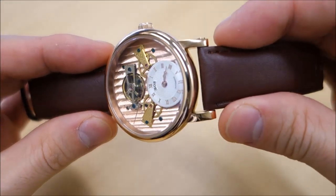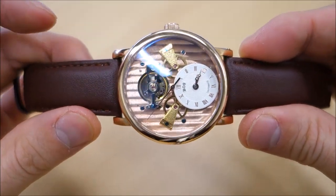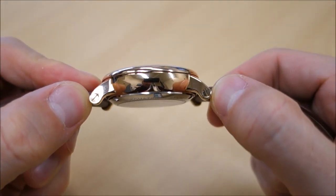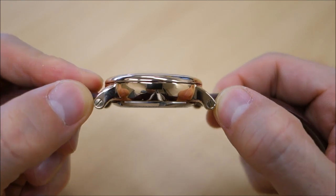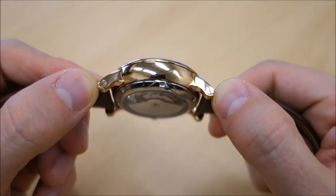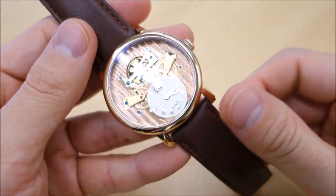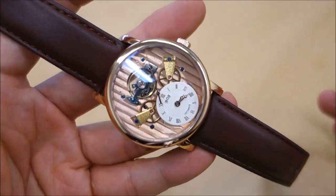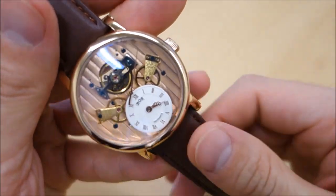The lug width is 22 millimeters and the lug-to-lug distance is 48 millimeters, so it's reasonably sizable, but it still fits on my wrist quite easily. Tipping the scales at about 83 grams, it's very light — not surprising since it is a leather strap watch.